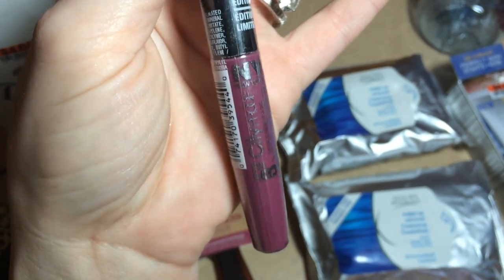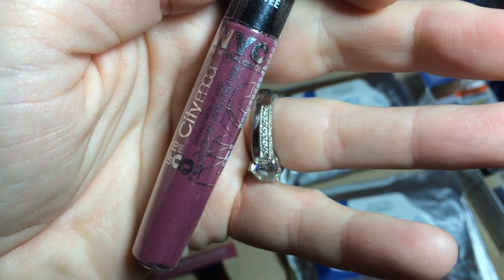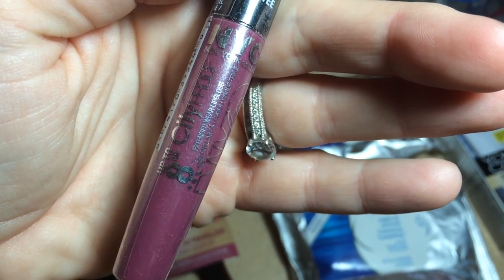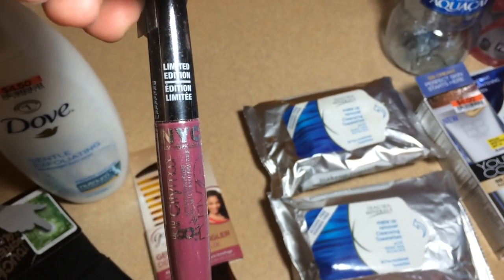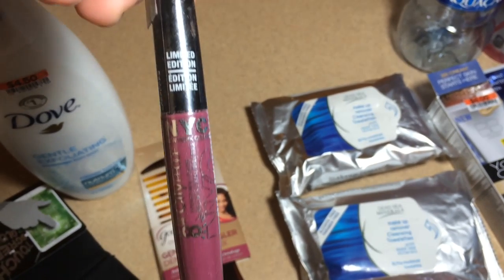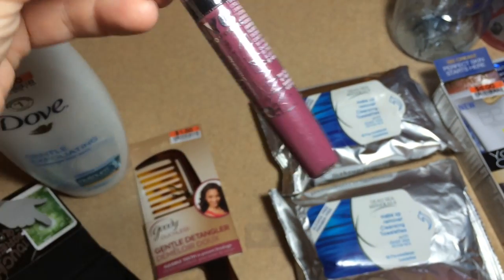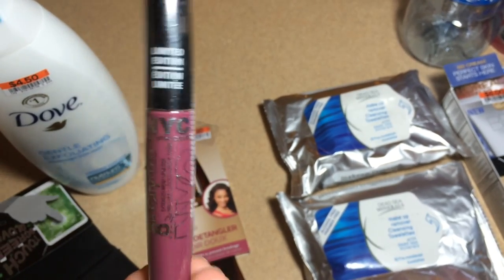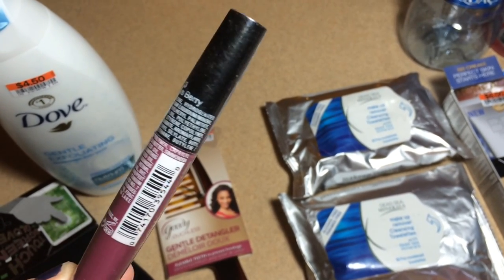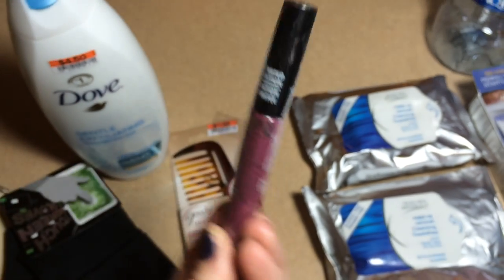I then spotted this lip gloss hanging by itself. I saw 'limited edition' and a purple shade, and both of those things caught my eye. This is the NYC City Proof extended wear lip gloss — up to eight-hour wear — and the shade is called Venomous Berry. It was the last one. When I got to the register, the girl asked if it was the last one, and I confirmed it was. She offered it to me for a dollar, and I said yes!